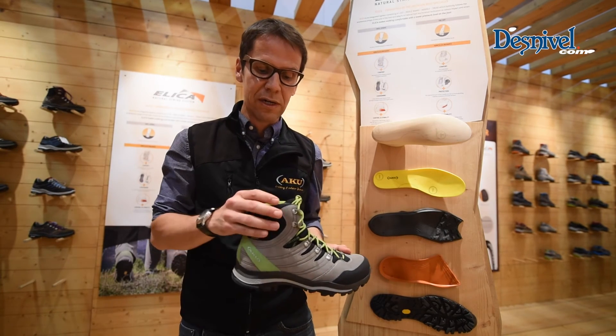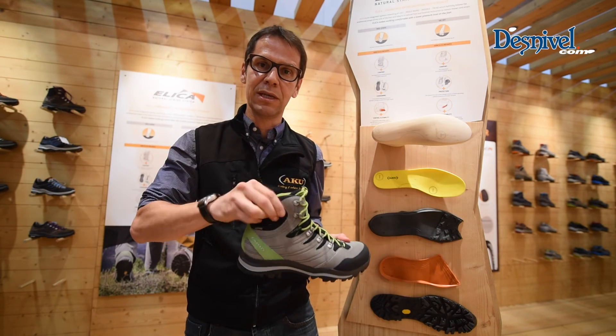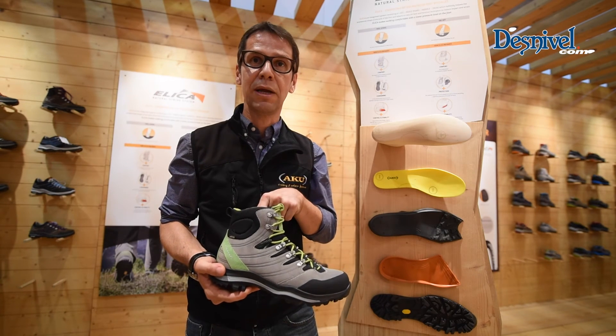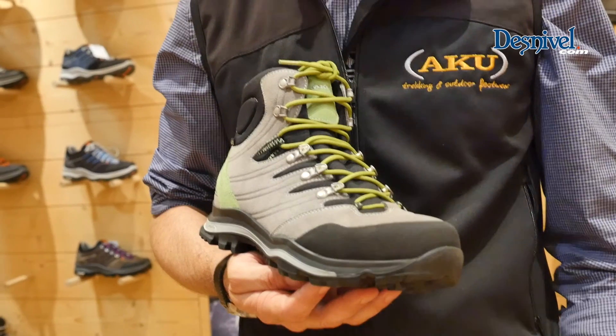With a very soft feeling on the ankle as well, you are protected and stable but very soft and comfortable. Of course, Gore-Tex membrane and Vibram are the two key partners in this product.